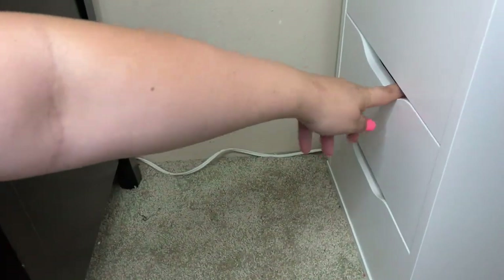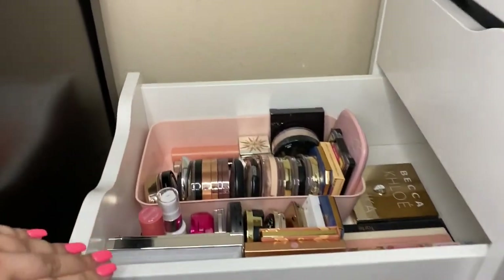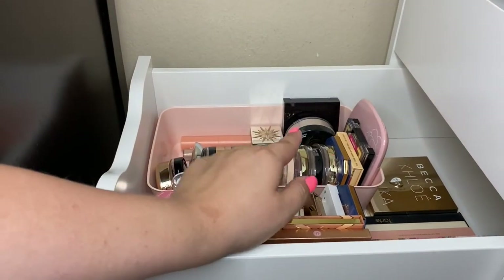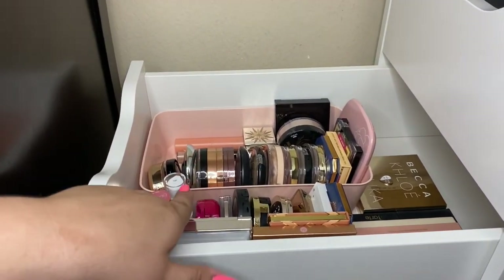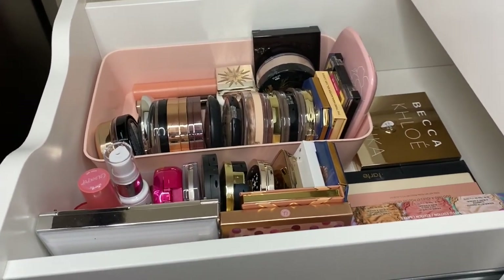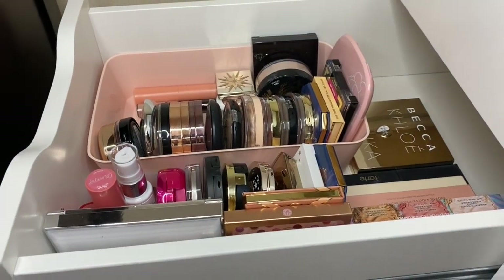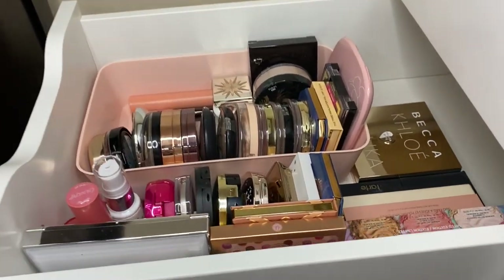Then over here on top of it, again everything is from Target — the organizers. All of my highlighters are in the back. Right here towards the middle is all of my blushes. And then along here and towards the back I have my face palettes lined up. So this is this drawer.